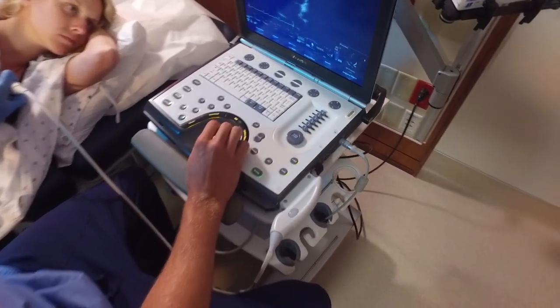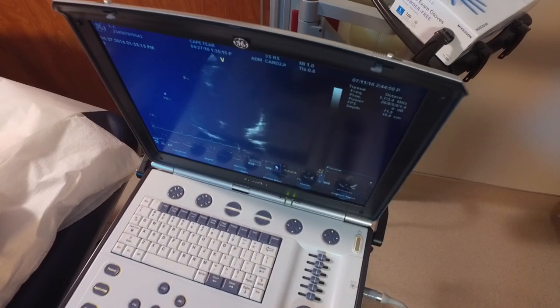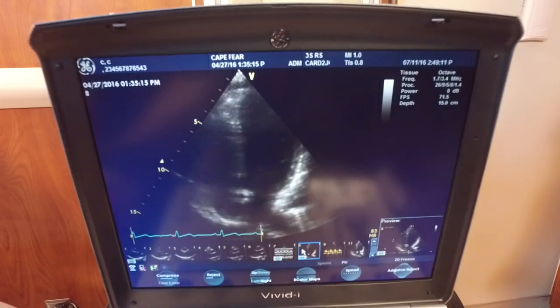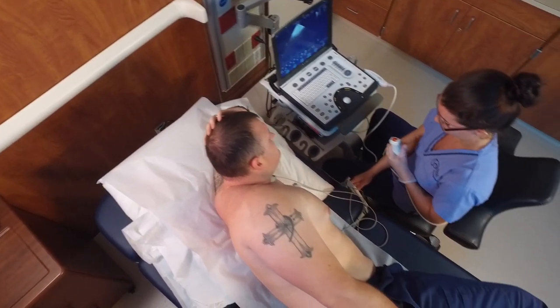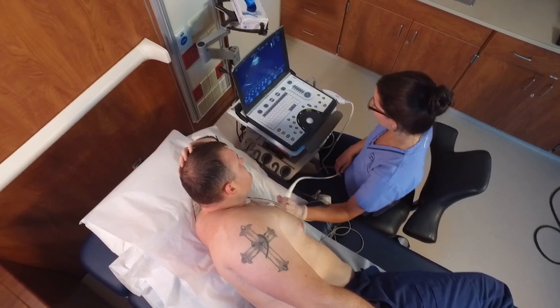We have a set protocol — a set of images and video clips that we take of every heart from different views and angles. We take about 60 to 70 pictures, clips, and measurements. We look at all four chambers of the heart, all four valves, the wall thickness, the heart muscle, how well it's squeezing and relaxing, making sure it's not thick or enlarged, or like somebody just had a heart attack. You may be reassessing whether they had permanent damage to the heart muscle or if it was able to regain its strength.